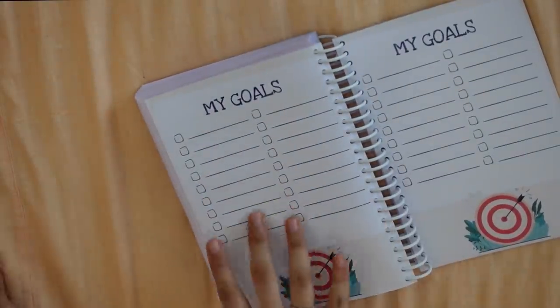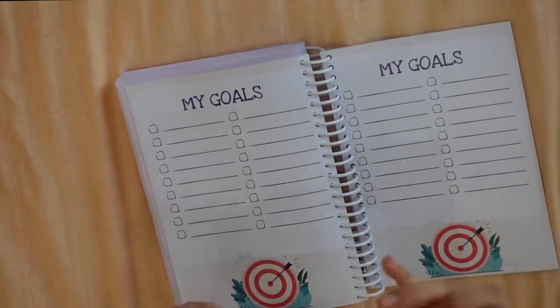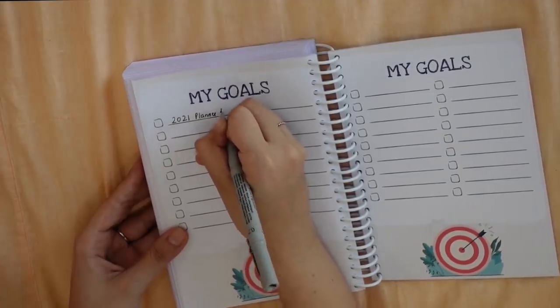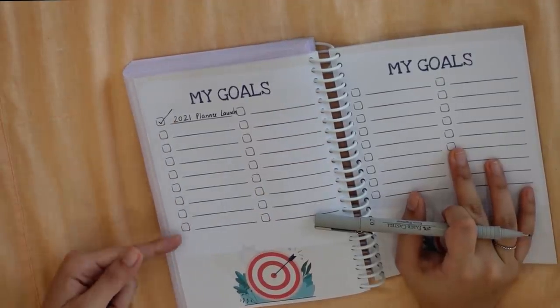Then there is a 'My Goals' page. This isn't repeated every month because you don't always have new goals. Whenever you set a goal, come here and write it. One of my biggest goals was to launch the 2021 planner, and now that it's done, I tick mark it. That's how you can track how many goals you've achieved.